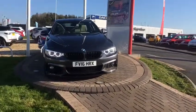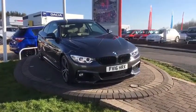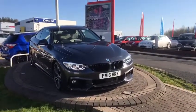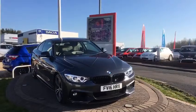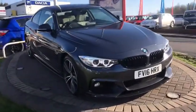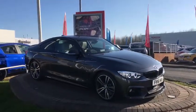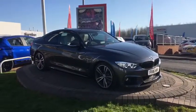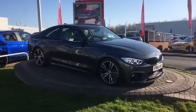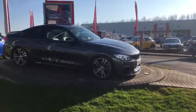Hi, welcome to W.I. Davis Premium. Today's video walk-round is of a 2016-16 plate BMW 440i M Sport Auto. It's obviously a petrol — it's an incredible car. One private owner from new, with full service history with BMW, up to date as well. Next service isn't due until end of October 2019.